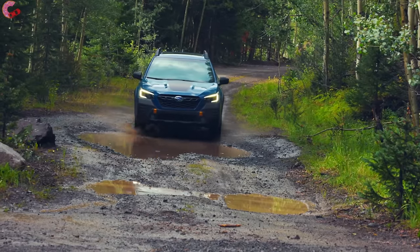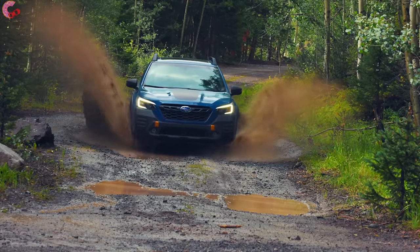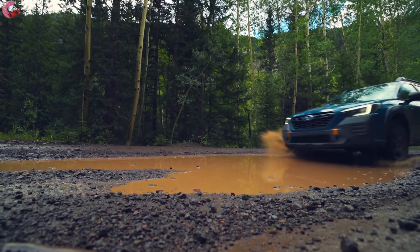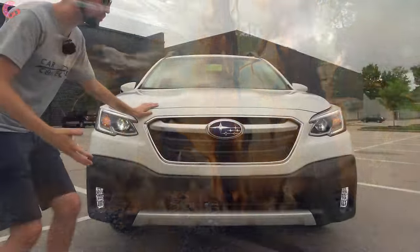There is a new wilderness model that looks substantially different from this model, and we will be covering that in a separate review. But that is just the more rugged trim level.